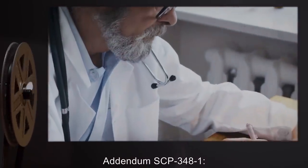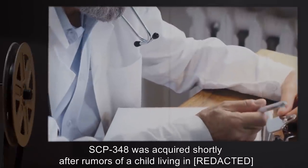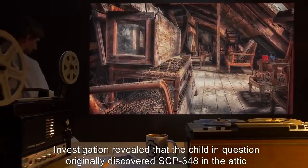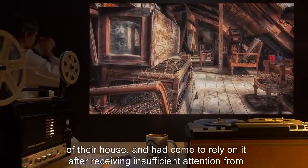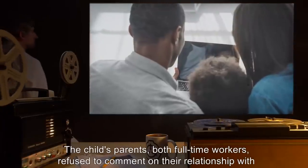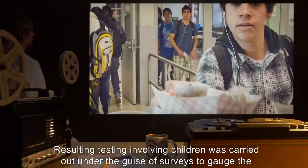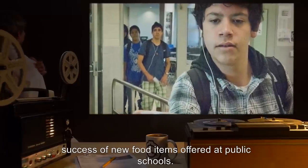Addendum SCP-348-1: SCP-348 was acquired shortly after rumors of a child apparently possessing remarkable recovery abilities came to the Foundation's attention. Investigation revealed that the child originally discovered SCP-348 in the attic of their house, and had come to rely on it after receiving insufficient attention from their parents. The child's parents, both full-time workers, refused to comment on their relationship with the child. Resulting testing involving children was carried out under the guise of surveys to gauge the success of new food items offered at public schools.